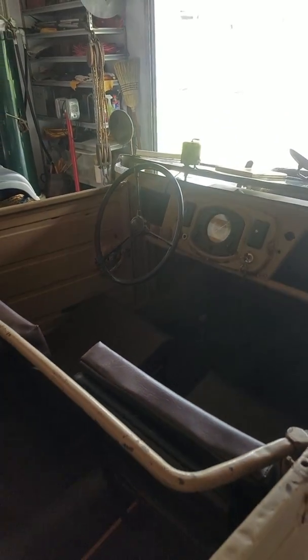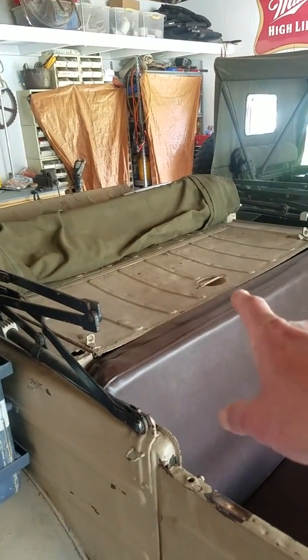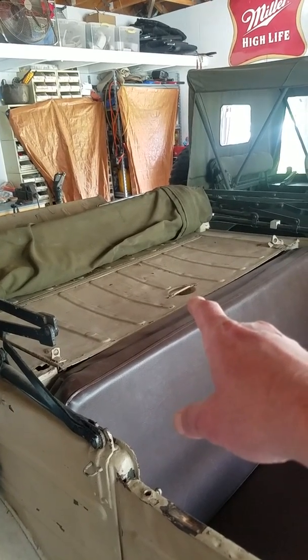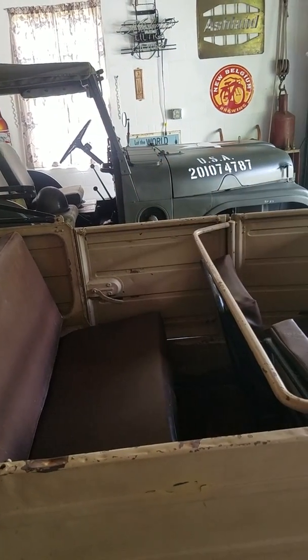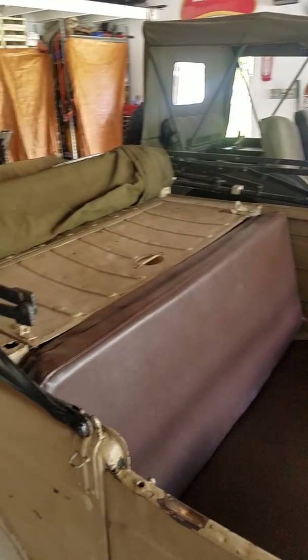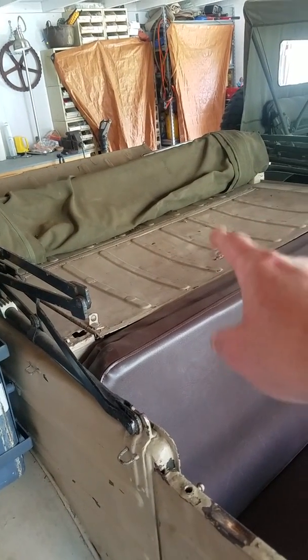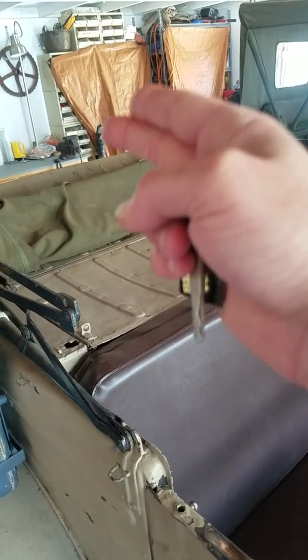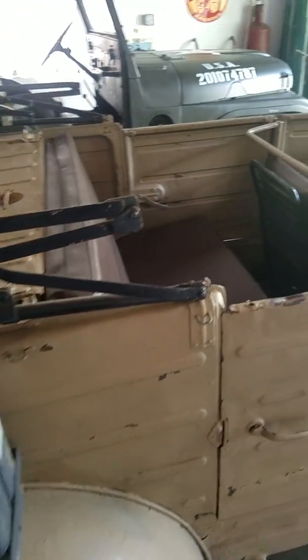These generally came unarmed, however they did make a mount. I was told it mounted to the back here, and although I've seen models with a pedestal for an MG 34, my dad's friend said the more accurate mounting you'd find would be a mount here with an MG 34 or 42 facing out the back.